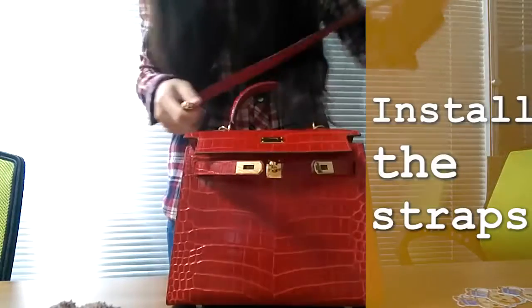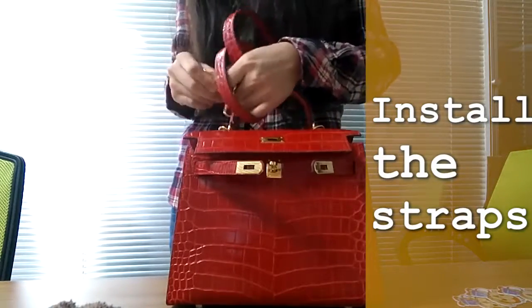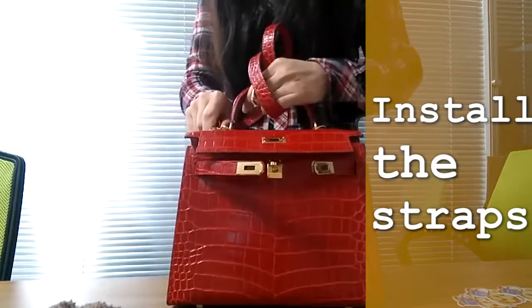The key fastener is mainly used for decorating the bag and making it look better — this is known as the icing on the cake.